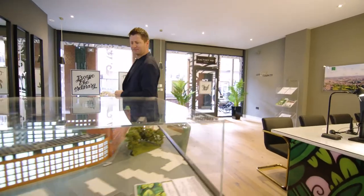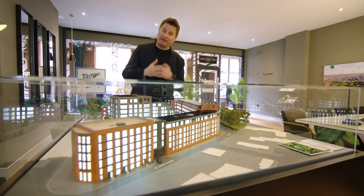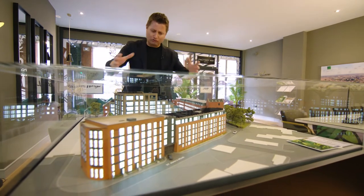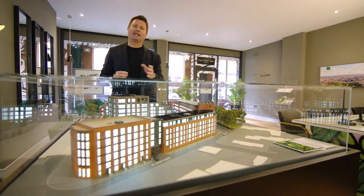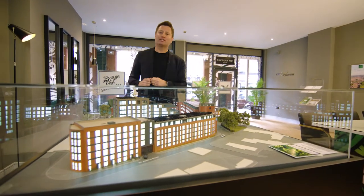And this is the development: 271 one, two and three bedroom converted and new build apartments, all wrapped around some stunning landscaped courtyards. Factory Number One — the best of Bristol City living.